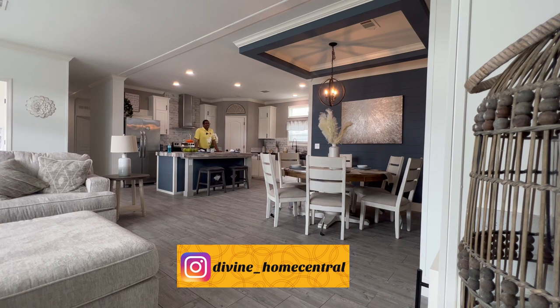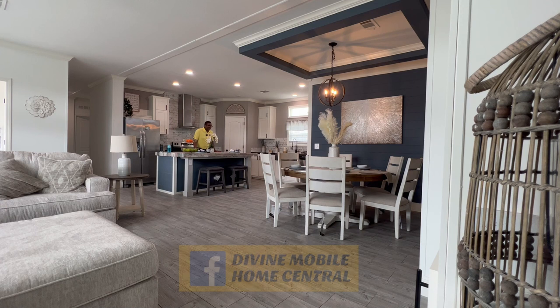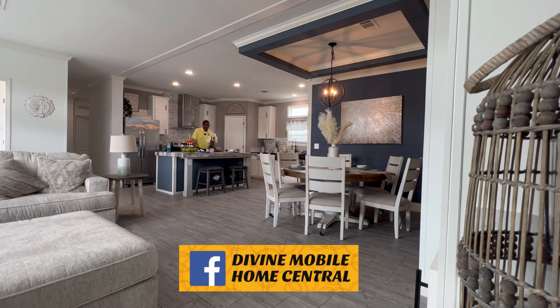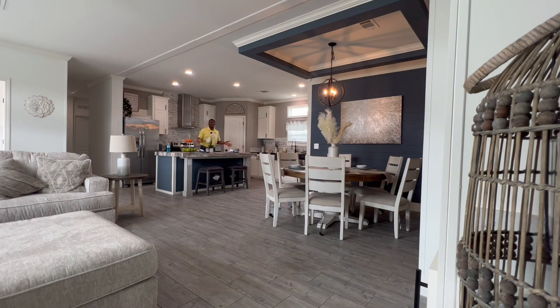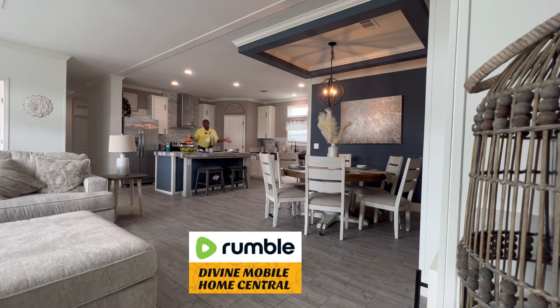When I think of Savannah, I think of the state of Georgia, of course. So this is the Savannah — a four-bedroom, two-bathroom, multi-section home. With that being said, let's start the tour.